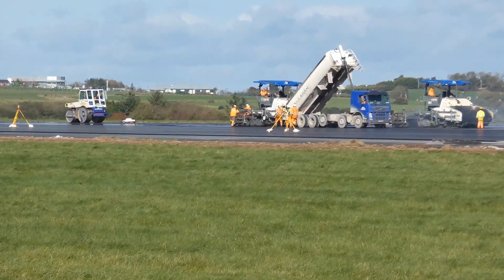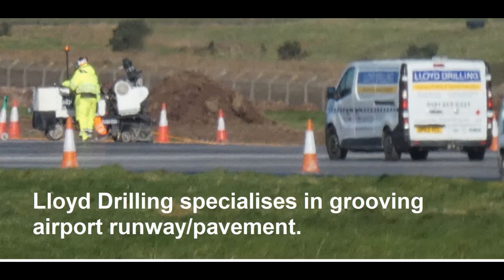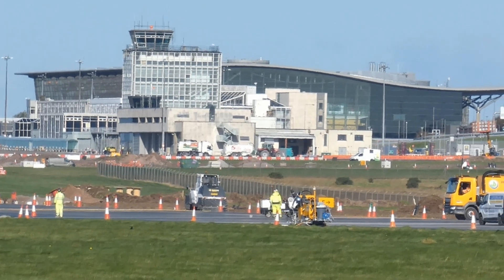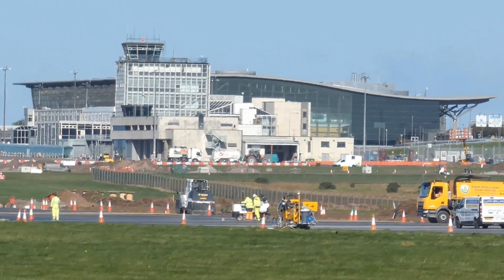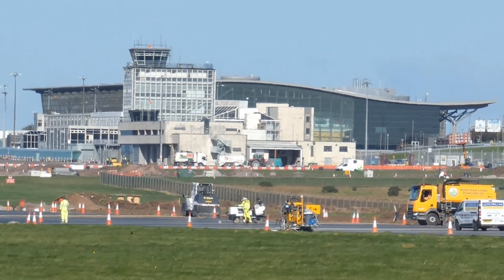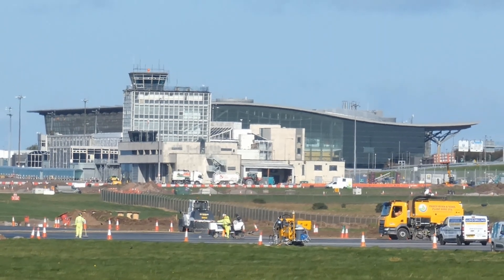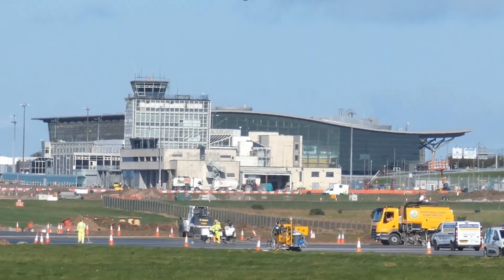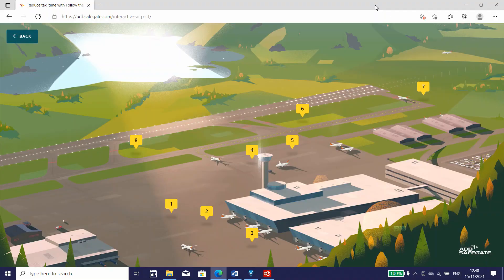Grooving the runway pavement surface: a grooving machine cuts grooves to reduce the risk of hydroplaning. Most specifications call for grooves to be 6 mm deep by 6 mm wide, spaced 38 mm center to center. Grooves reduce stopping distances on dry pavement and help to eliminate standing water on the runway.